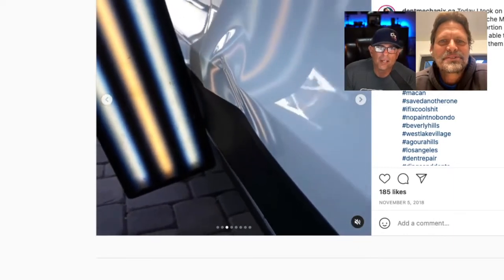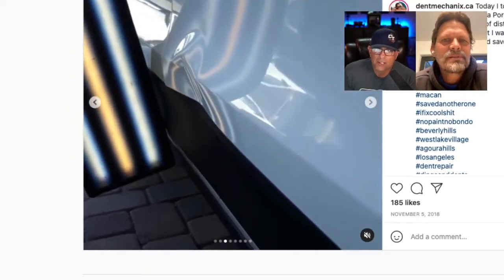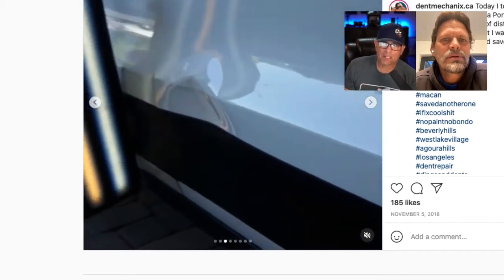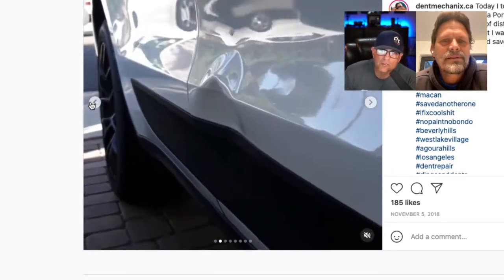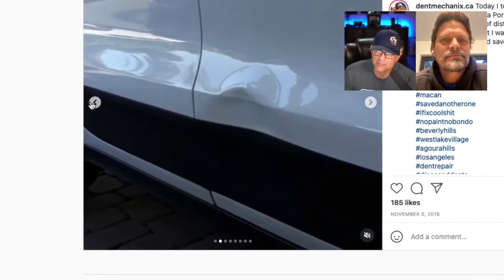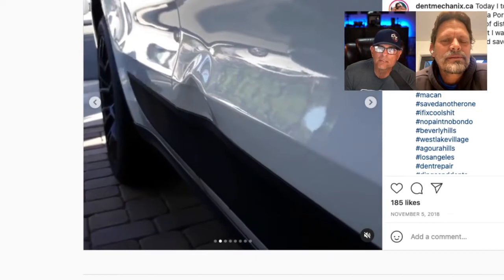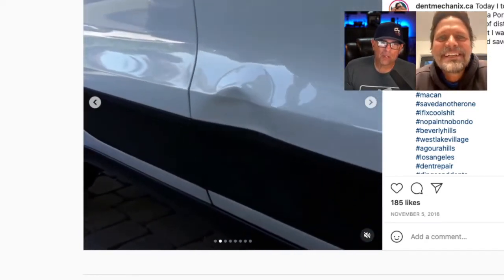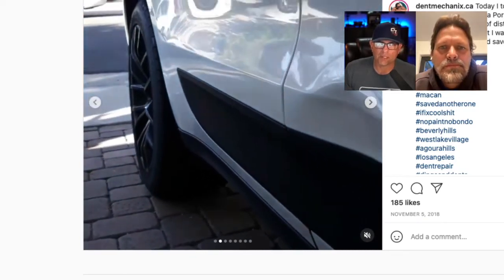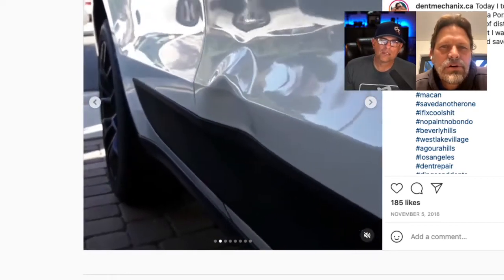We're going to talk about this dent right here. Look at that crown — this reverse crown smile up there, that ain't easy. So I know how I'd approach that. This is in natural light and that crown was big. Give me an idea of what you charged for something like this, Steve. This was a regular repeat customer — I think I charged him $700 for that dent.